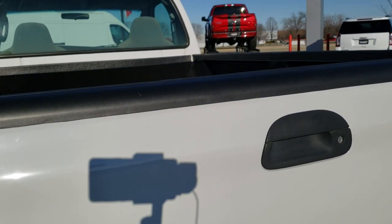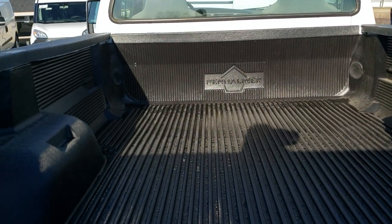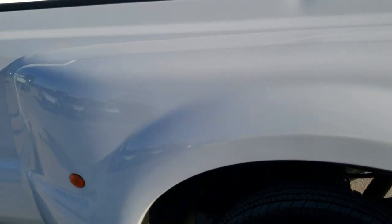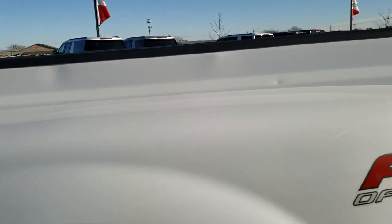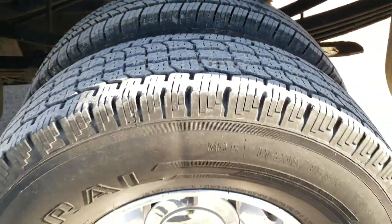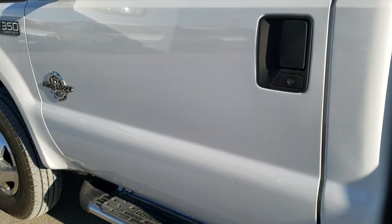Tailgate's in really nice shape and it does come with a drop-in bed liner. As you go down this side of the truck, just as clean as the other side — once again no major cracks in that dually tub, a couple little dings. Outside tires about 60%, inside tires are new. Down the rest of this side, pretty nice and clean.